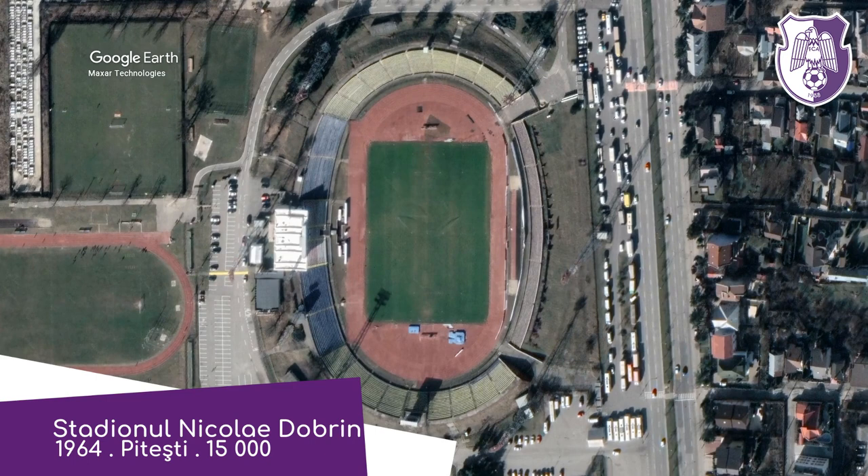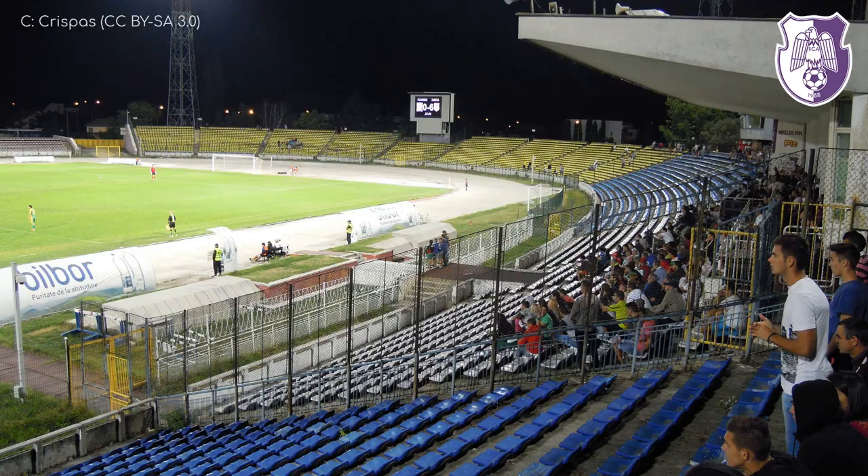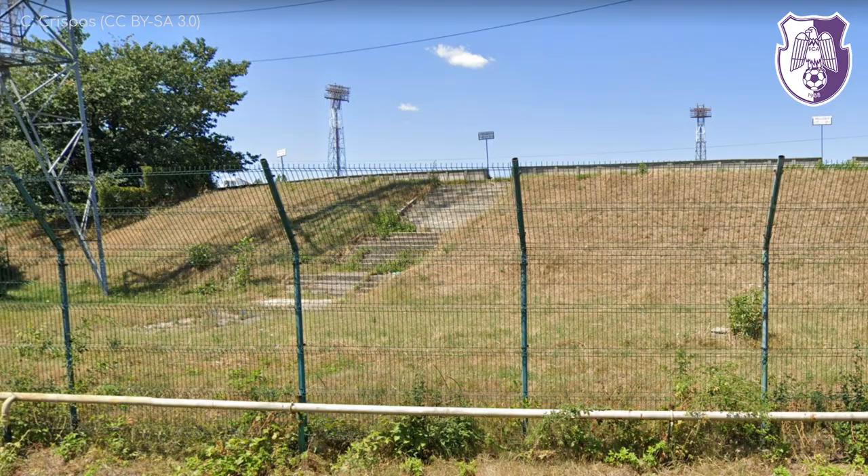Stadionul Nicolae Dobrin. Numerous teams have called this place home in recent years, but Argeș Pitești have been here since it opened in 1964. I'm not sure the design has changed much since then, but at least they haven't had to maintain an extensive facade, as most of the stadium is sitting on sculpted earth. Well, they do have to mow it, of course.